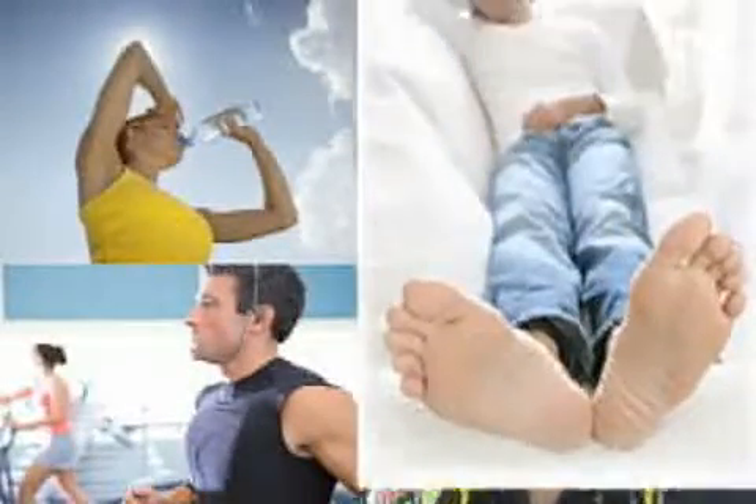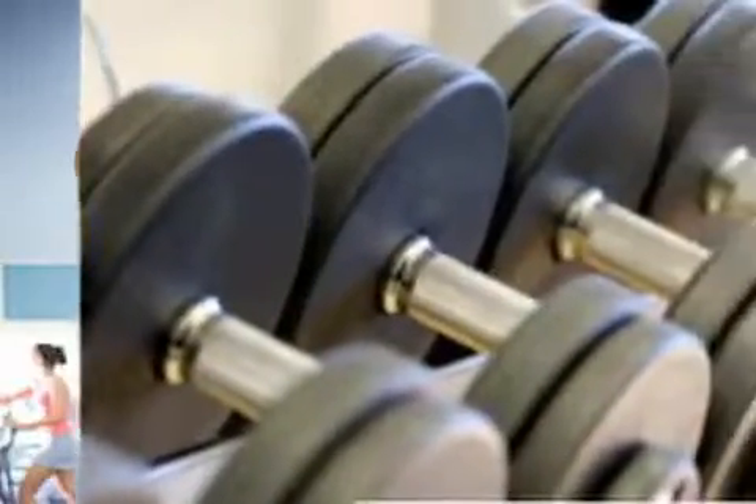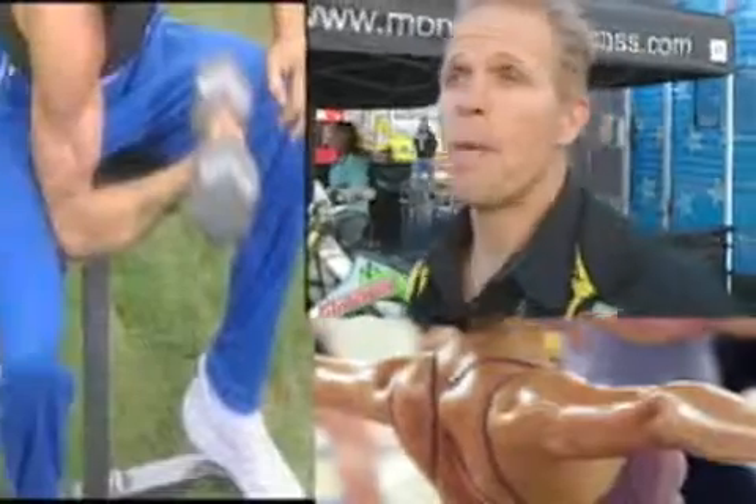A big problem is people neglect the rest side of it. In the gym, we don't work out every day — it's every second day. You're giving those muscles time to regroup, rebuild, regrow, and get that memory back. You break down muscle and tear your body down a little bit, but it has a memory to grow back bigger and better. The key is good nutrition and good rest.